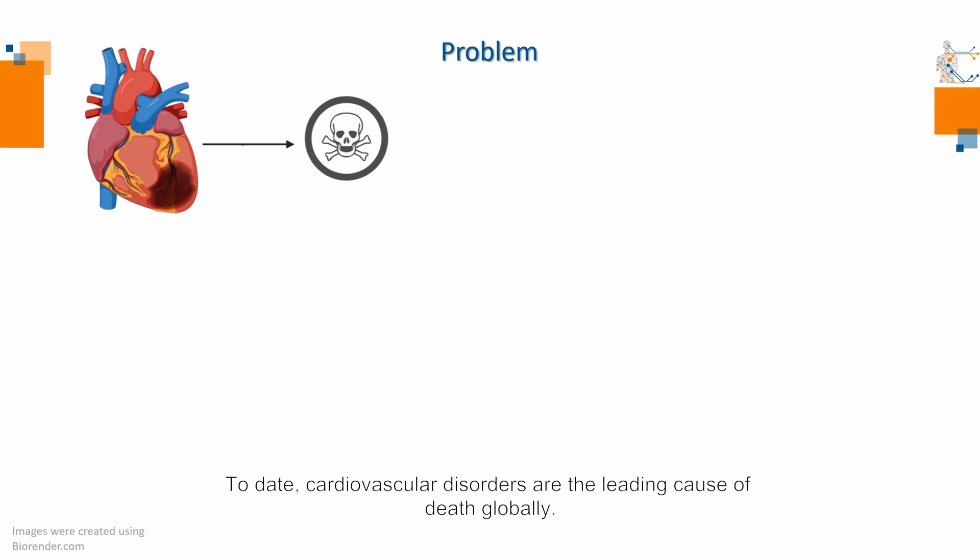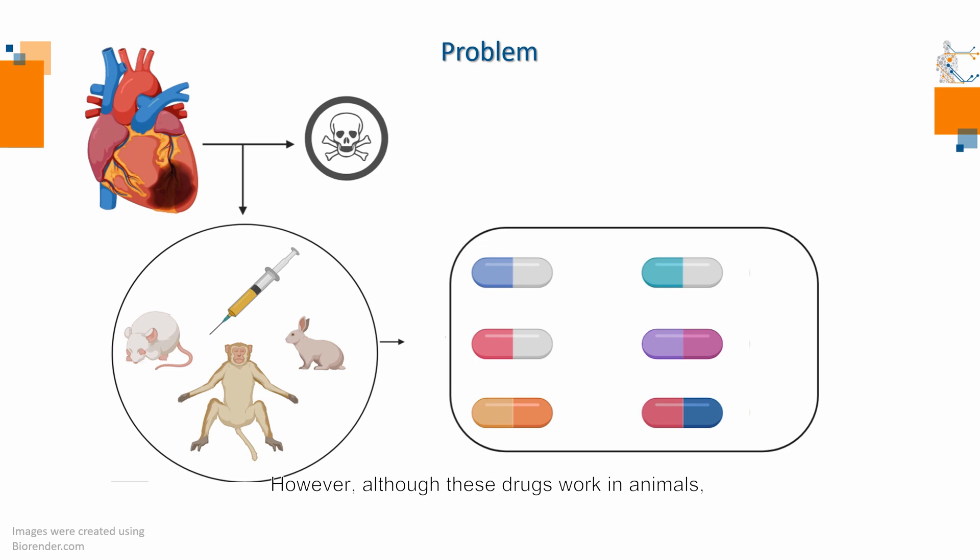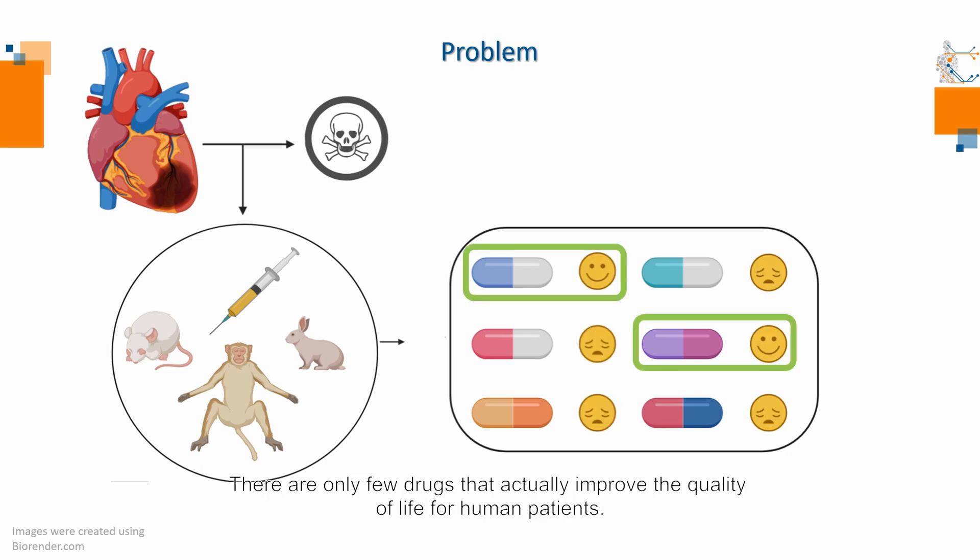To date, cardiovascular disorders are the leading cause of death globally. Animal models have been used extensively to understand disease mechanisms and develop drugs. However, although these drugs work in animals, there are only few drugs that actually improve the quality of life for human patients.